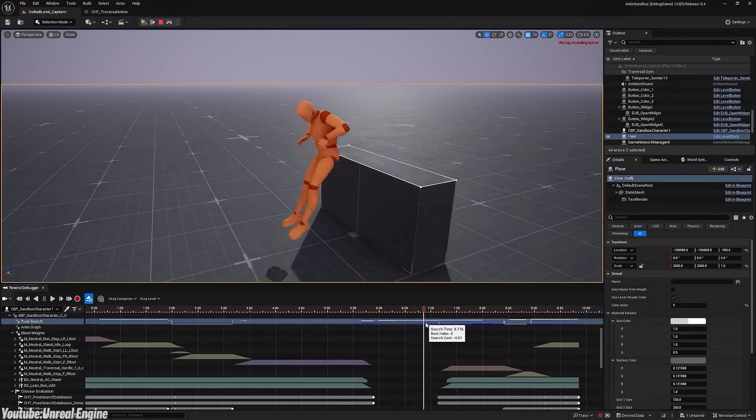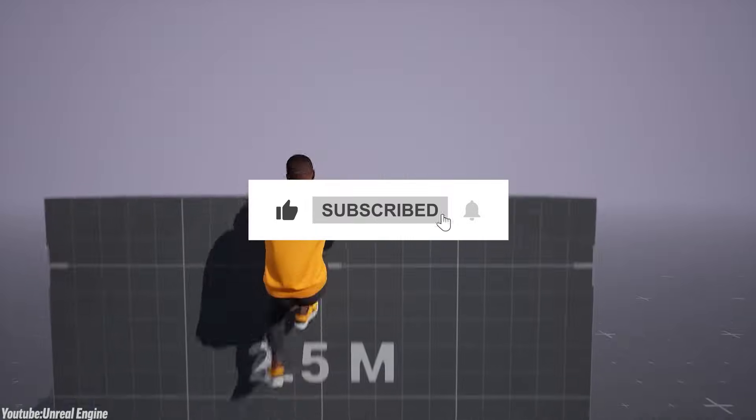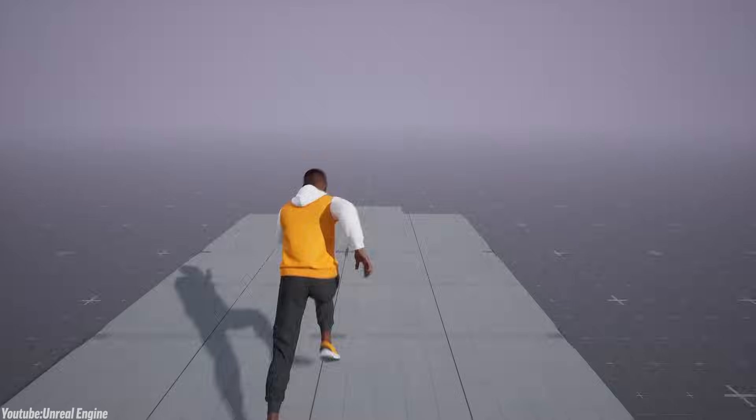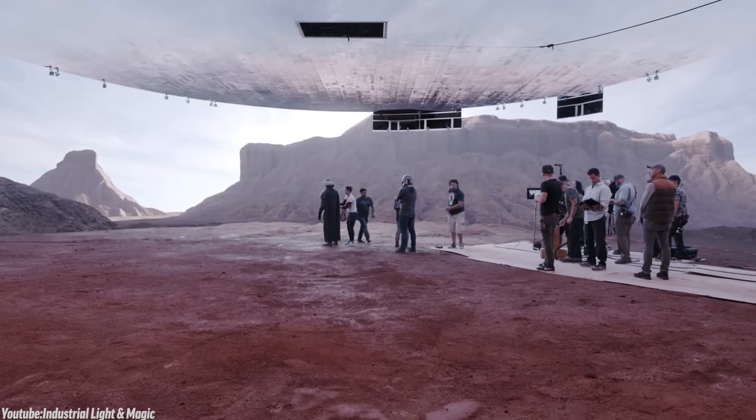And there you have it. If you like this video, please give it a thumbs up. If you have something to add, please leave it in the comment section below. Thank you very much for watching and I will see you in the next one.